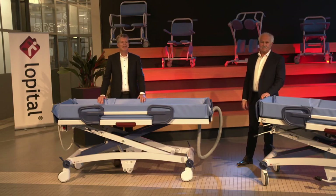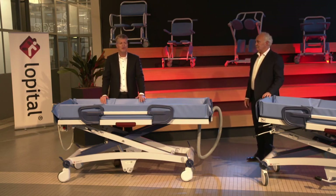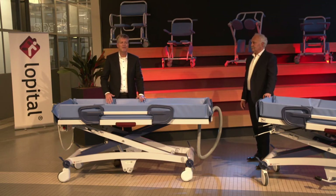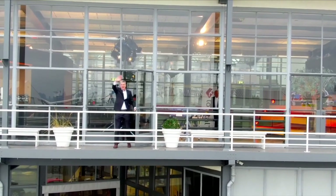Thank you for your attention. We think we can conclude the total presentation now. We wish you all the best and look forward to seeing you very soon. Bye bye.